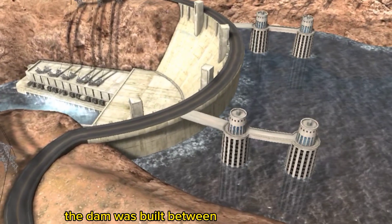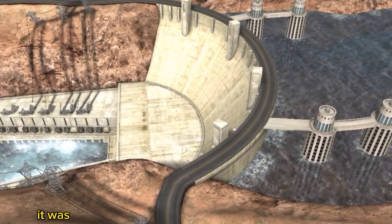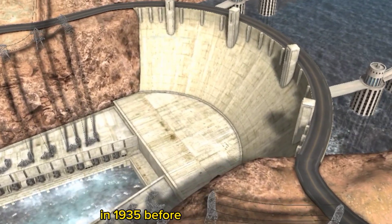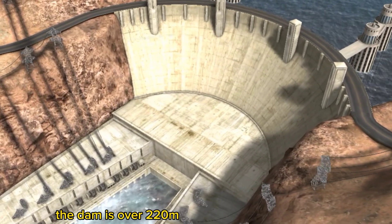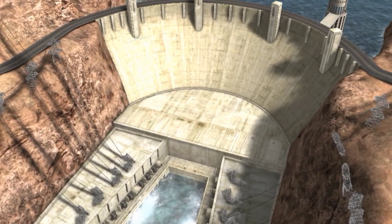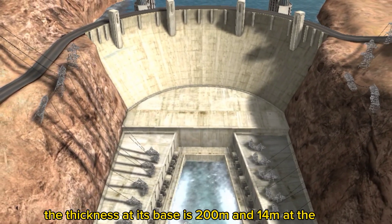The dam was built between 1931 and 1936. It was dedicated by President Franklin Delano Roosevelt in 1935 before it was fully finished. The dam is over 220 meters high and nearly 380 meters wide. The thickness at its base is 200 meters and 14 meters at the ridge.